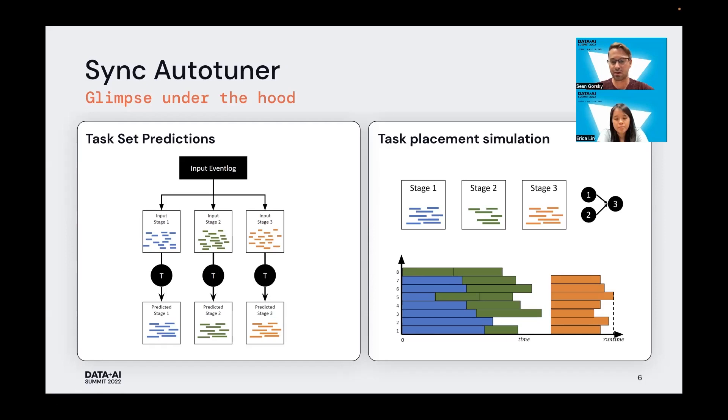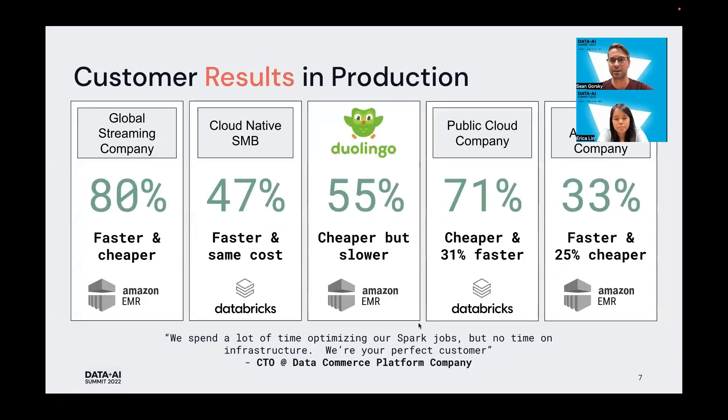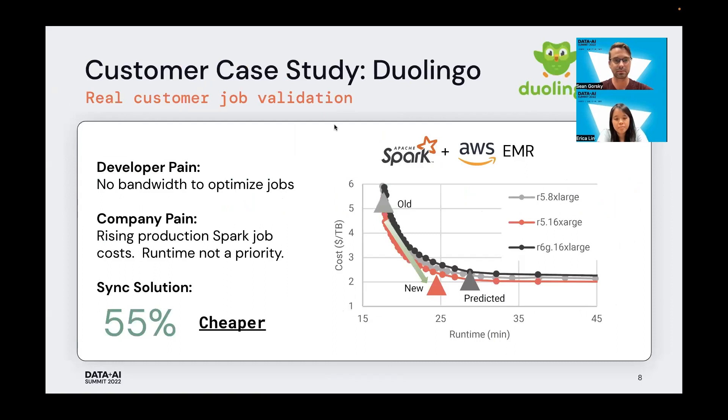I'd like to turn attention now to some of the successful case studies we've seen. We've had a number of customers come to us for help in optimizing their jobs, and we've been able to show great results — sometimes saving them money, sometimes making their jobs run faster, and sometimes both at the same time, on both platforms that we support. I'd like to focus on Duolingo, our first pilot. They came to us with two main pain points: developers not having any bandwidth to optimize their jobs, and the company running into cost problems from explosive growth in the cost of their Spark jobs. They gave us one log that ran at the point labeled 'old.'